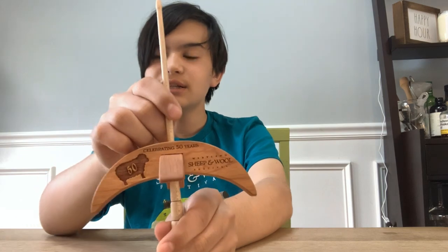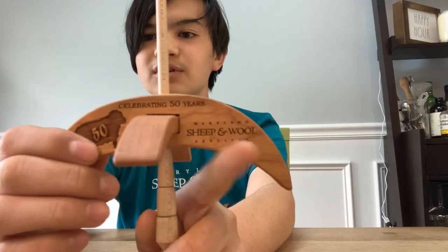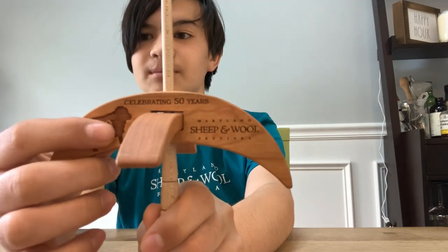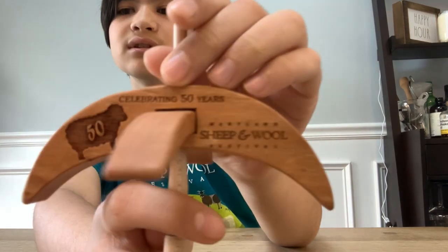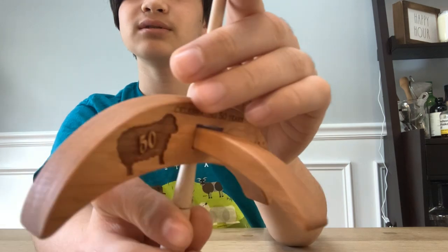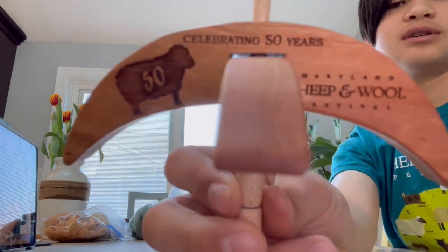Right before the festival even started, since I was there with a vendor, one of the vendors next to us had these absolutely amazing Turkish spindles with '50th Anniversary Maryland Sheep and Wool' engraved on them, and I just had to get one. They were only $15. I got the eighth one. Here's a close-up — this is the Maryland Sheep and Wool 50th Anniversary spindle.